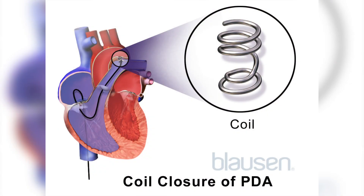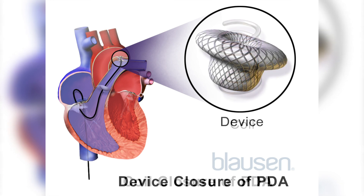Almost all PDAs can be closed now with plugs. We can close PDAs in babies as small as 700 grams all the way through to fully grown patients, and the technology is very similar. It requires tubes placed through the blood vessels and plugs of the right shape to fit the PDA. The plug is placed and firmly secured, safety checks are performed before it's finally released, and once released the plug closes the connection, sealing it off, and the PDA will be gone.